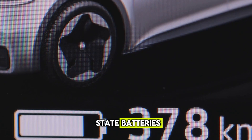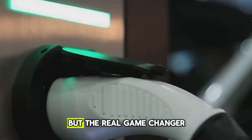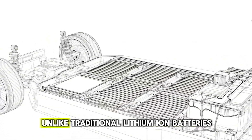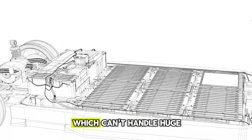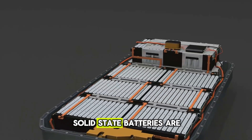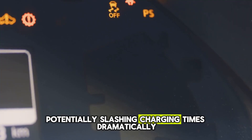Most headlines about solid-state batteries focus on their promise of longer driving ranges between charges. But the real game-changer might actually be how quickly they can recharge. Unlike traditional lithium-ion batteries, which can't handle huge bursts of electricity without wearing out quickly, solid-state batteries are built to take that kind of power, potentially slashing charging times dramatically.